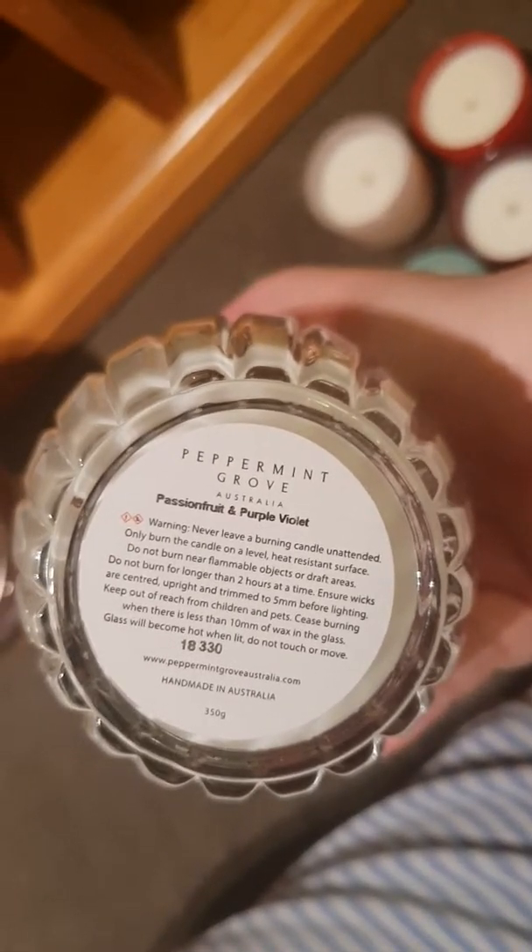This one I just bought — the lid is down there. It's by Peppermint Grove Australia, which is quite a popular brand here. And it is Passion Fruit and Purple Violet, which is something I wouldn't normally like. It's not the sweetest scent but it's still fairly nice.